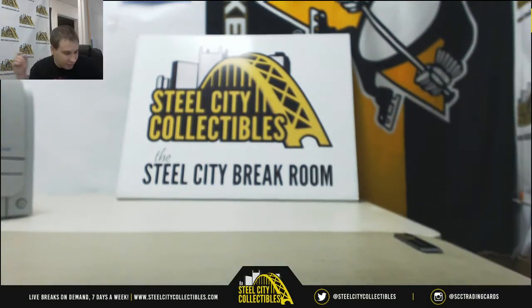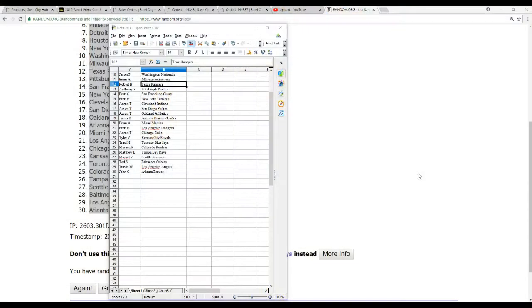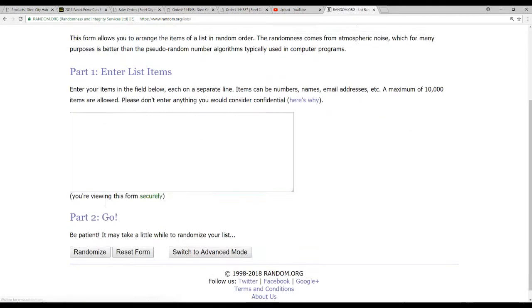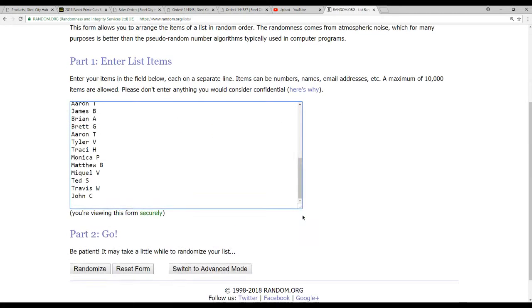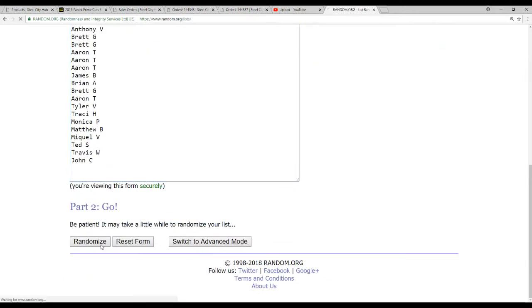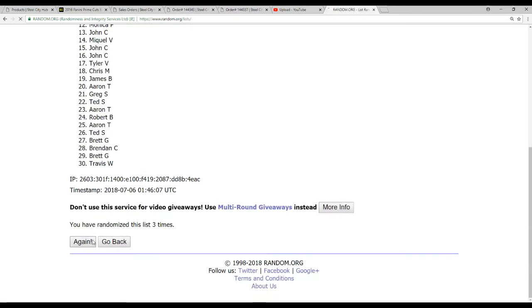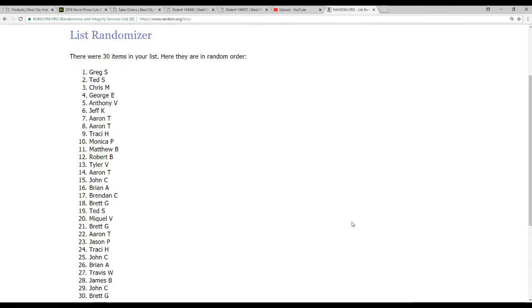No cards to randomize. However, we do have that cool Bob Gibson jersey to give away. So let's find out who the recipient is going to be — 30 names, five randomizations. And the jersey goes to Greg S! Congratulations.